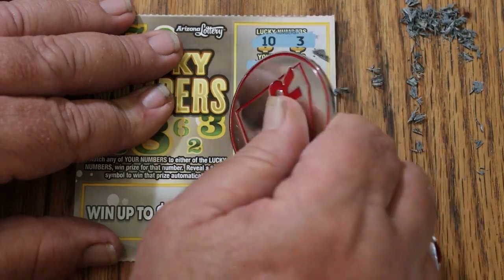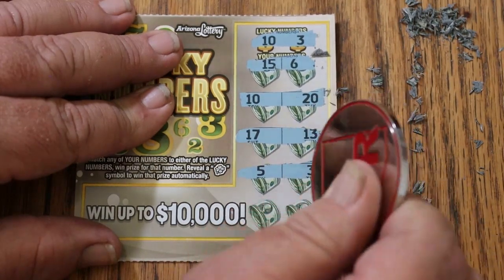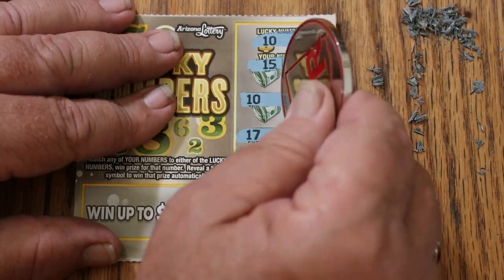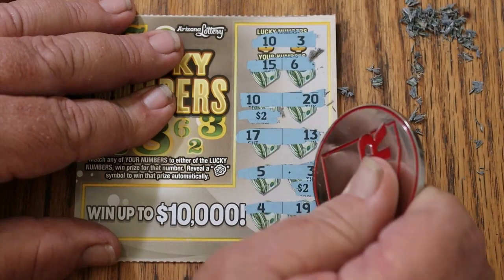Continuing ticket 69: 10, 20, 17, 13, 5 and 3 — there's a second win. Then 4 and 19. So we got the 10 and the 10 and the 3. $2 and $2 for $4.